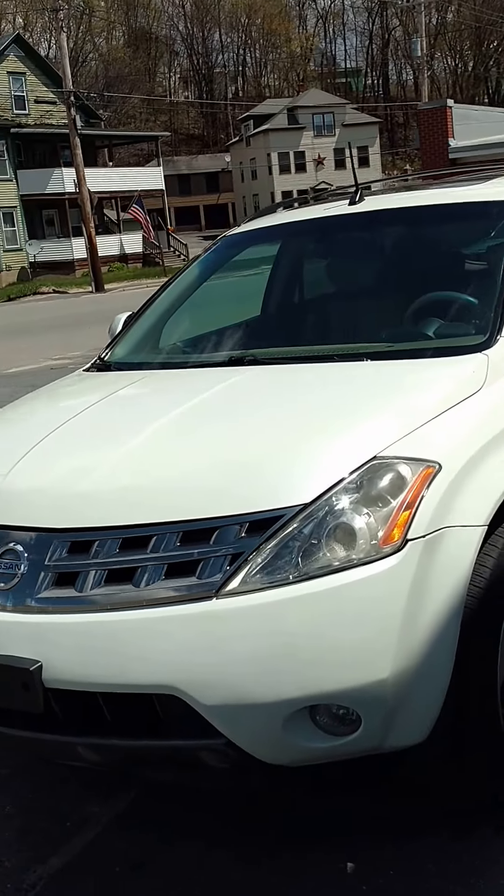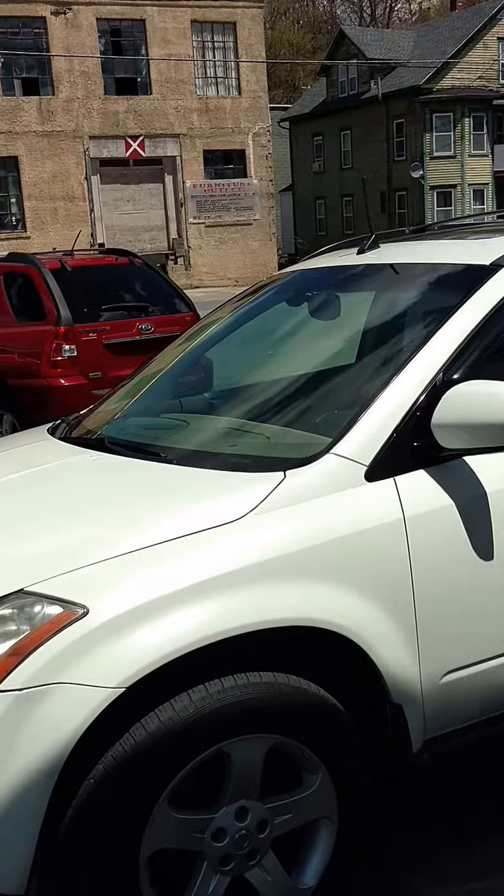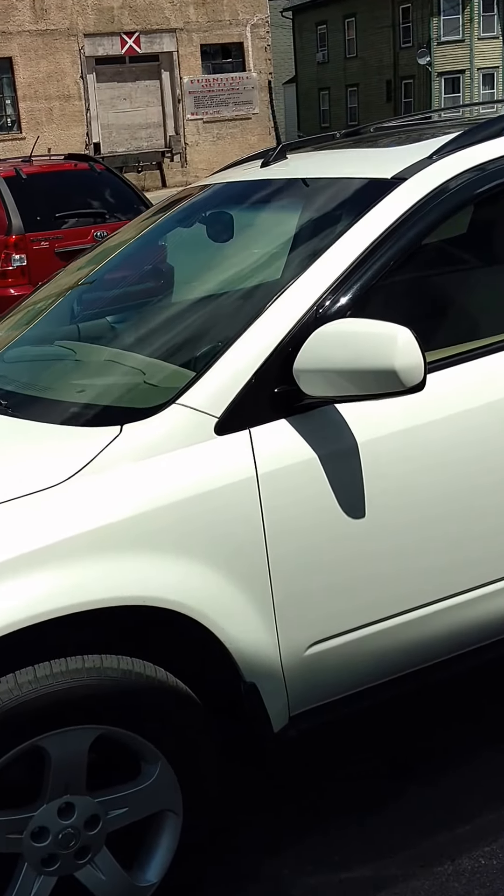Welcome to the Audemars. Here we have an '05 Nissan Murano, 3.5 liter, 91,000 miles. Let's have a look.